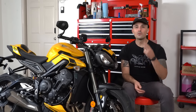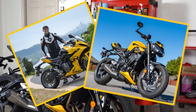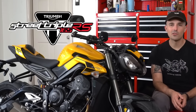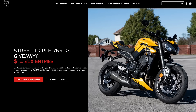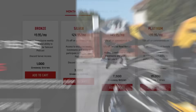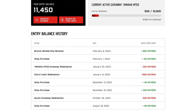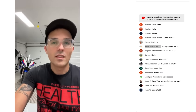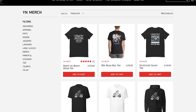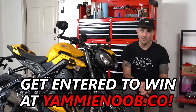If you told me I'd have two yellow giveaway bikes for 2024, I don't think I had that on my bingo card. This is our cosmic yellow Street Triple 765 RS — our new giveaway bike on yammynoob.co. Become a member for your best chance to win. You can stack up entries, assign them to this giveaway bike, access the Discord server, get exclusive content, discounts on merch, and so much more. Head over to the website and do not miss your chance to win this machine.